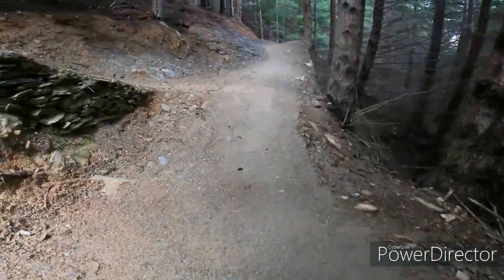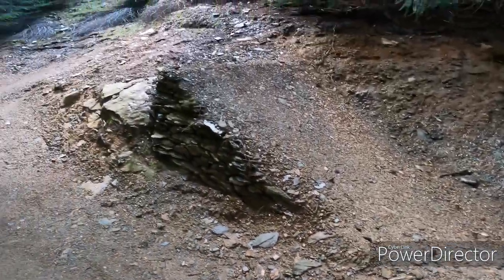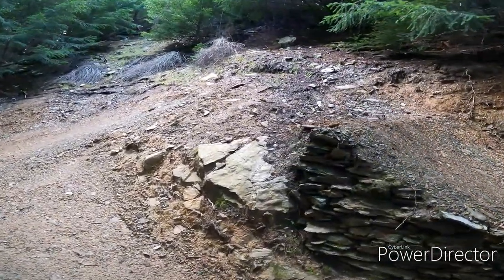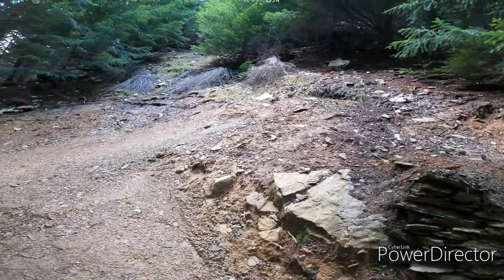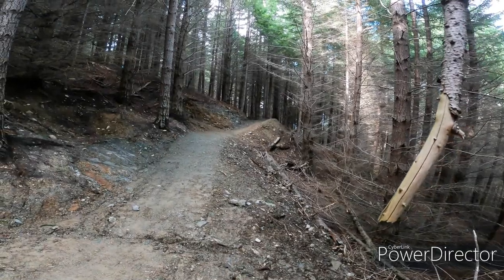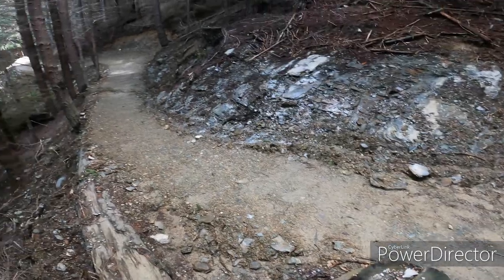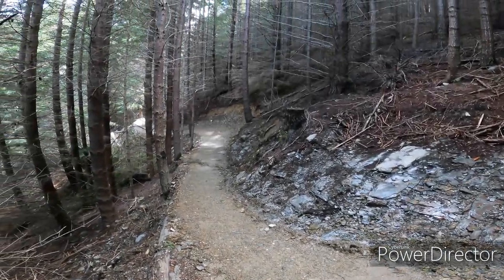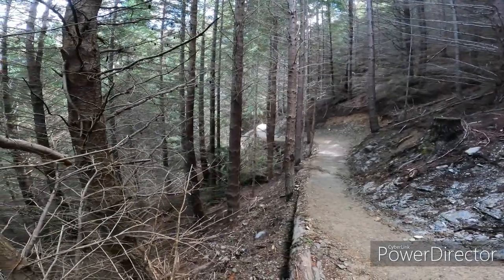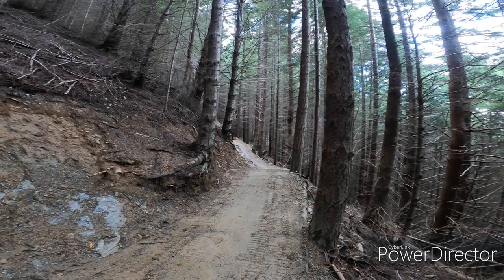Or you could just do this straight line, or you could come down there and go up that jump — and it's not a very big jump, you might think so on camera, but it's just a wee kicker onto that nice little landing pad there and down. I mean, look at this beautiful flow through there, up around that big berm, down through there through the trees.